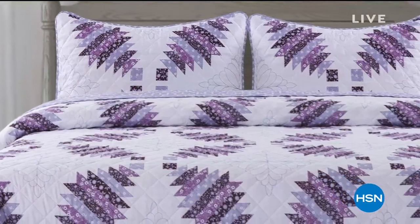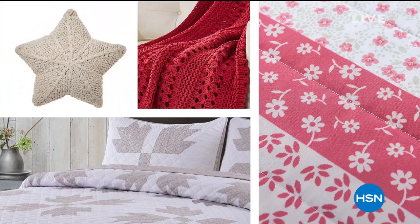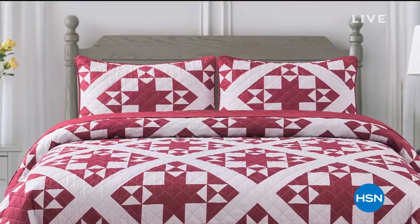This collection brings the pages of the magazine to life through bedding, quilts, throws, and pillows to create a beautiful, inviting home.